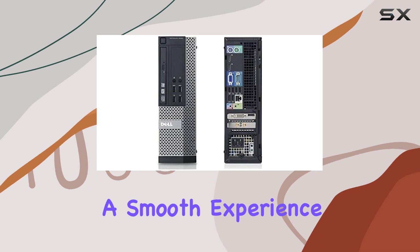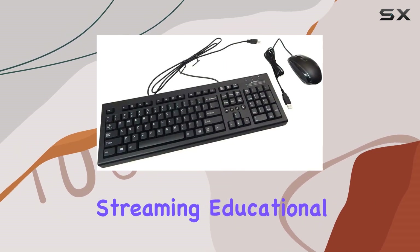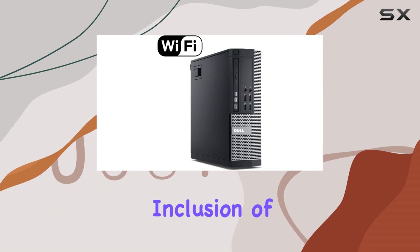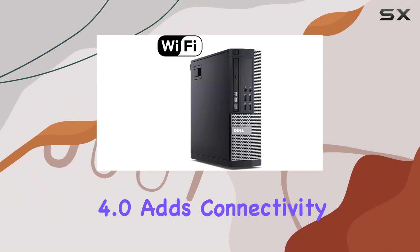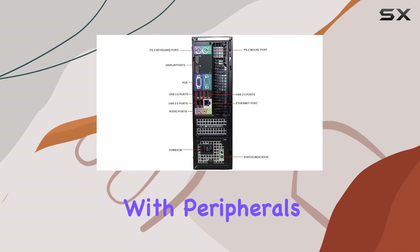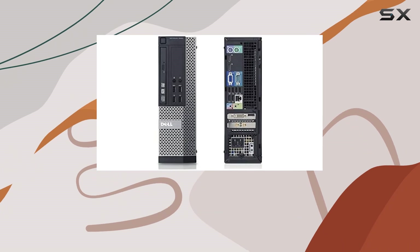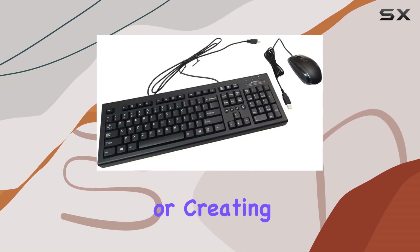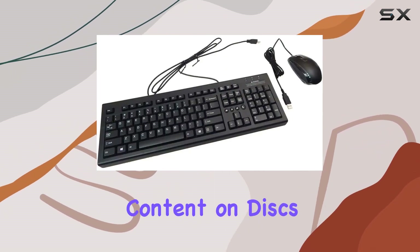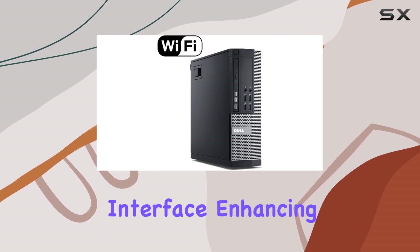It ensures a smooth experience whether you're working on presentations, research, or streaming educational content. The inclusion of Wi-Fi and Bluetooth 4.0 adds connectivity convenience, allowing seamless integration with peripherals and online resources. Additionally, the DVD-RW drive offers versatility for accessing or creating educational content on discs. The Windows 10 environment provides a familiar and user-friendly interface, enhancing the overall user experience.